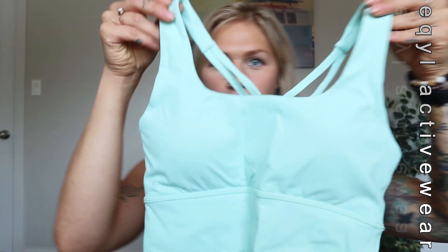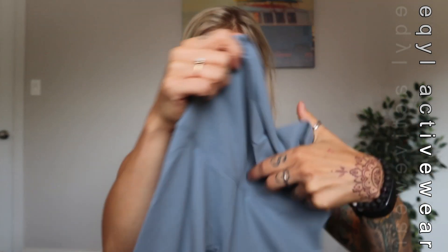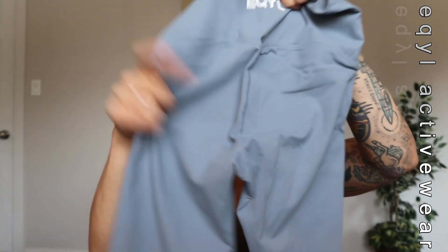Moving on to Equal Activewear. I haven't even opened the bag here — I thought we could do that together. They were kind enough to give me a very nice discount, but it'll still be a super honest review. I went for the Performance Collection — this is the Performance Sports Bra in Seafoam Green. And then I also got the Performance Legging in Slate Blue. I really like this color. I think the butt contour on them is going to be super nice. And also, there's no front seam — so let's throw it all on.